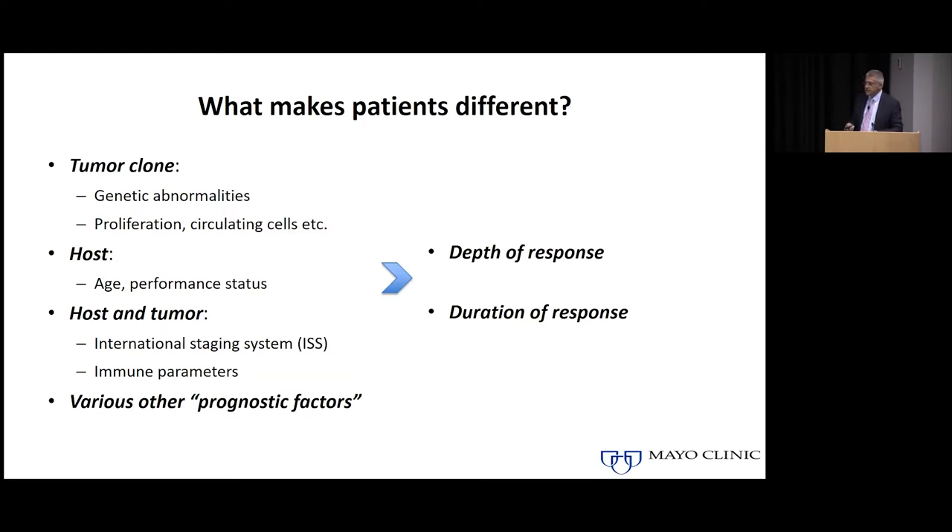There are also certain things which are probably an interaction between the tumor, what the tumor does to the host, and how the host influences the tumor. A major part of that is probably the immune system in a given individual, and a lot of the focus this morning has been on trying to understand the immune system and how we can harness its power to attack myeloma. That is one of the best opportunities we have to personalize therapy. There are also things you don't know when you start treatment that can have significant impact on how the disease behaves — specifically how deep a response you get and how long it lasts.